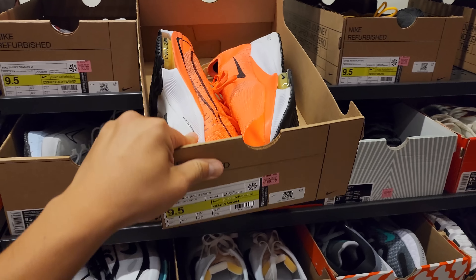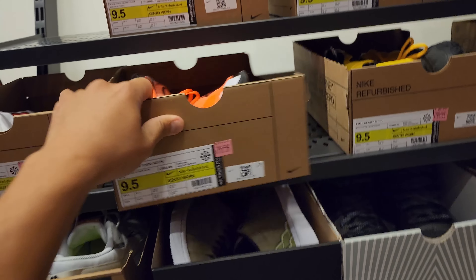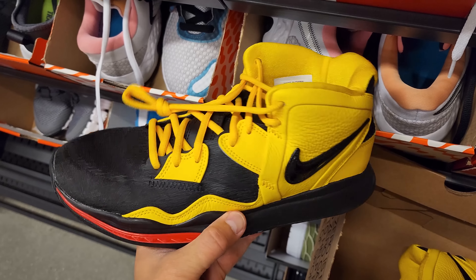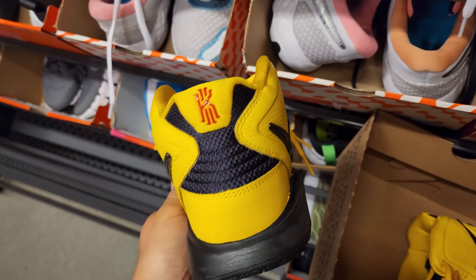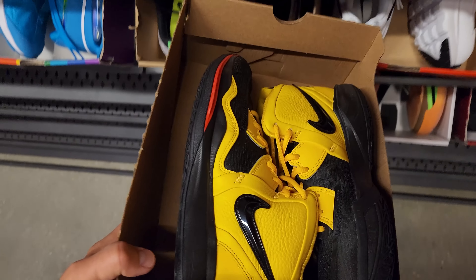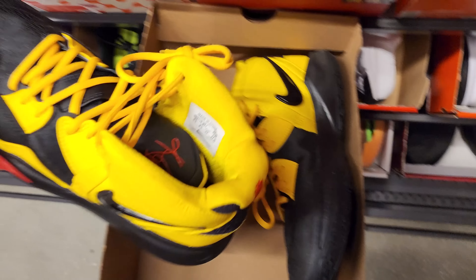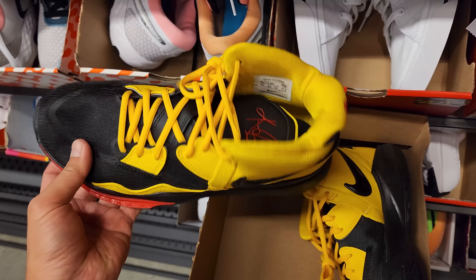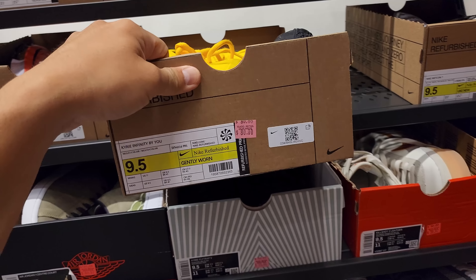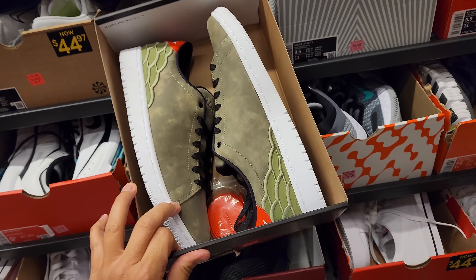Smaller size — Tempo Next Percent Flyknit going for $100, after discount about $70. Kyrie Infinities — Kyrie Eights in a Bruce Lee colorway — actually looks pretty decent. $80, so about $56 after discount. If these were my size I'd probably pick them up — these are fly, these are dope. Center Cords going for $50.